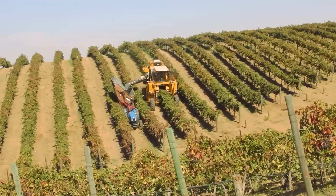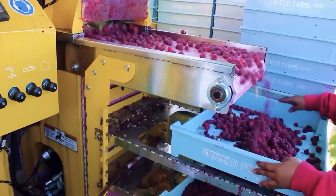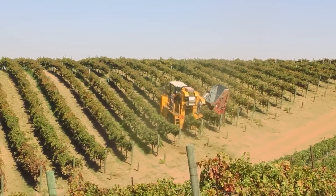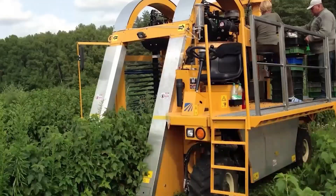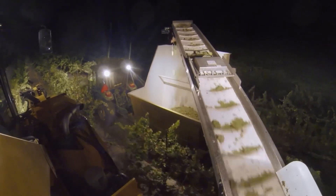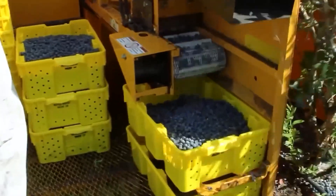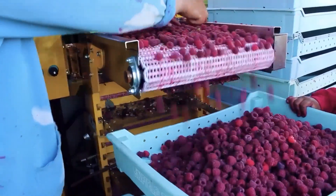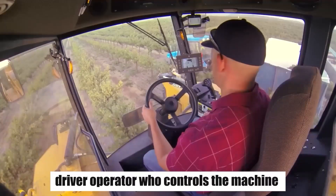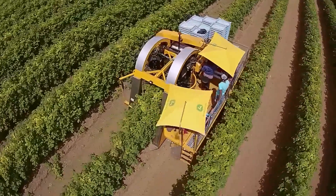The harvester's unique design, resembling the shape of the letter Pi, allows its middle part to pass smoothly over the rows of raspberry bushes. It employs shaking rollers that grip the bushes from both sides and mechanically shake them. As a result, the ripe berries are dislodged and fall into grooves on a moving conveyor. From the conveyor, the berries travel along a tape and are deposited into boxes. The entire operation is overseen by a team of two to four individuals, including a driver operator who controls the machine and two harvesters responsible for managing the raspberry collection process.